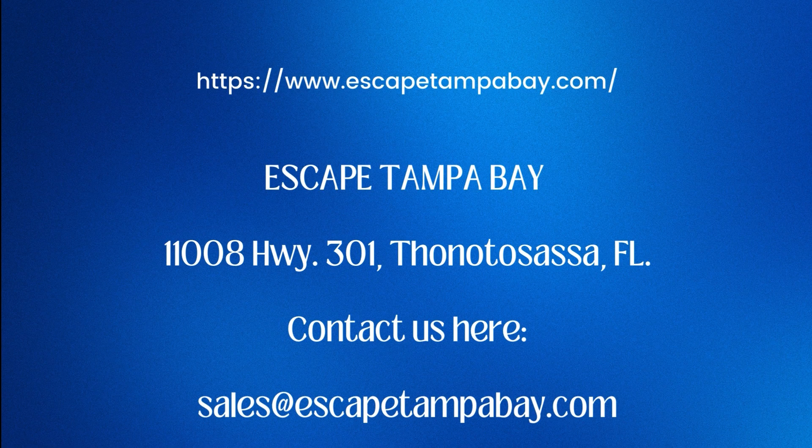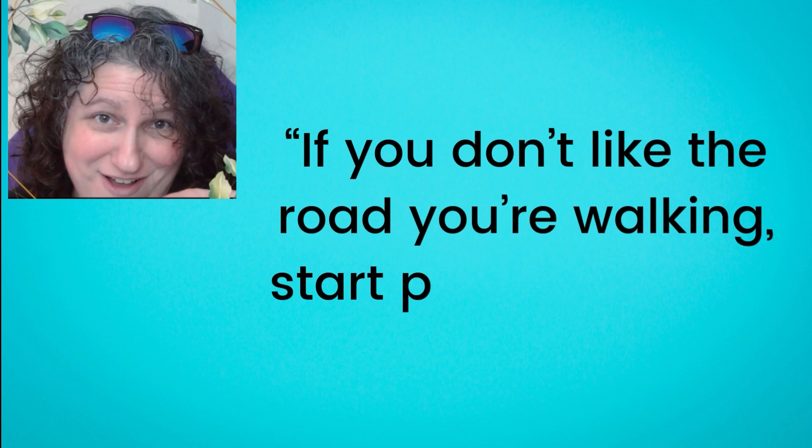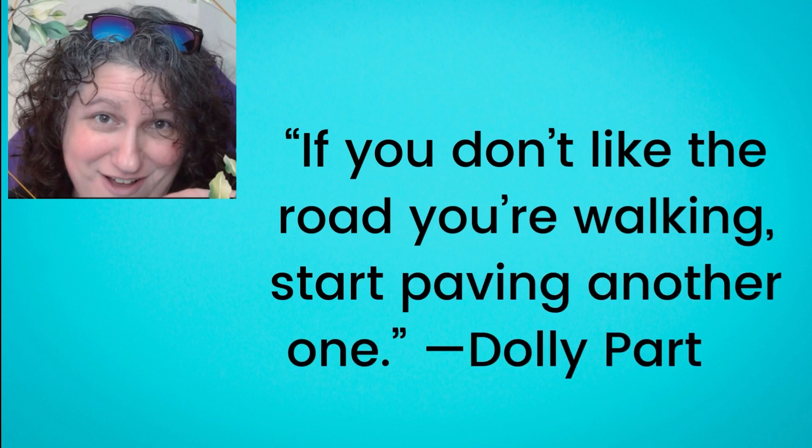I found an amazing quote by Dolly Parton: 'If you don't like the road you're walking, start paving another one.' And that's totally what we're doing here on this channel. Thank you so much for being here — the support from clicking that like button and subscribing means the world to me as we share and maybe relate on stories together. Thank you for being on this journey with me.